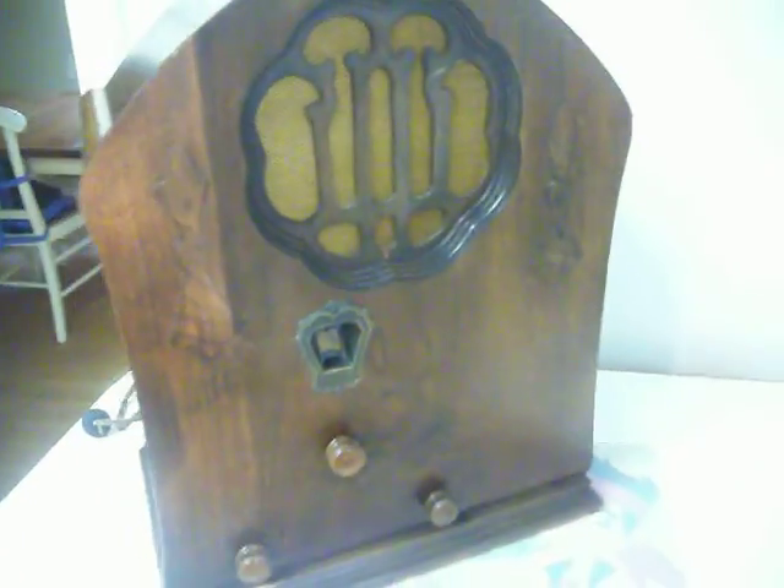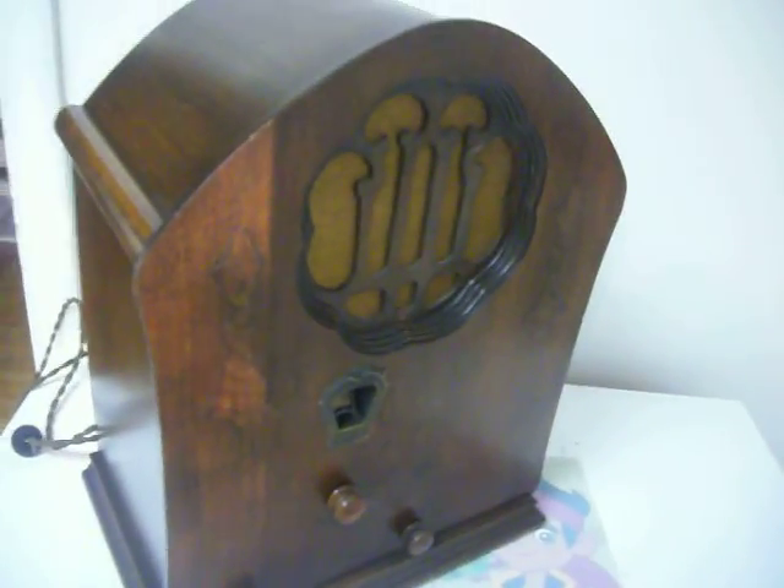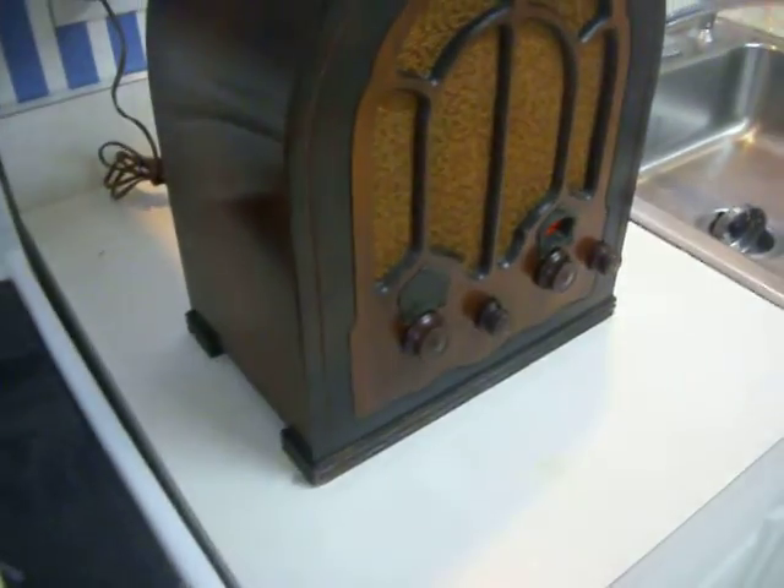Consider bidding on this fine radio for a restoration. It doesn't need much cosmetic work, obviously — just a little bit of work on the tubes to get this radio working again.